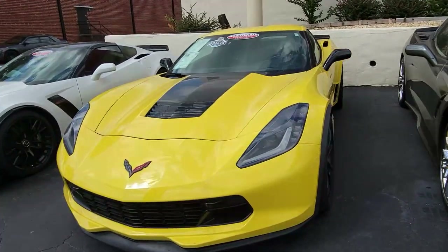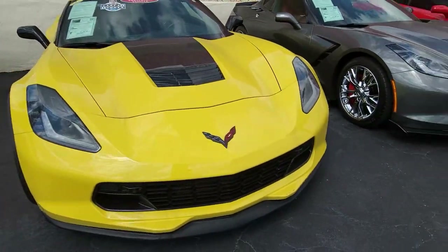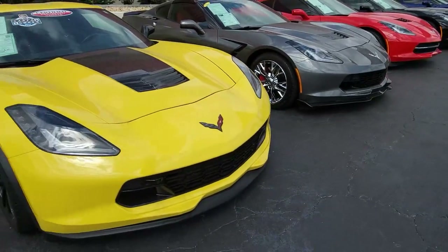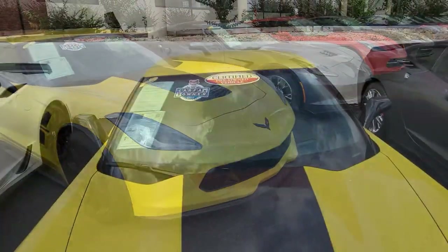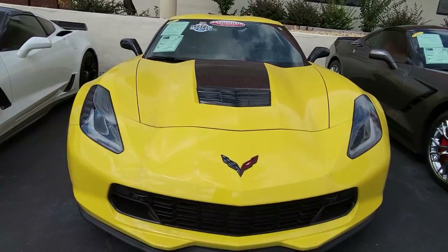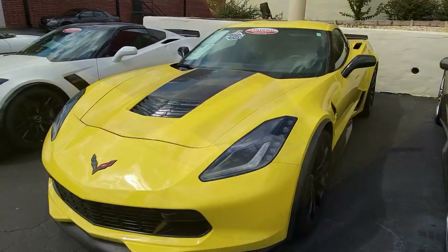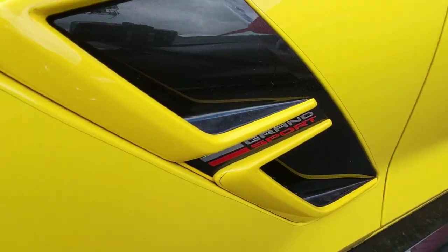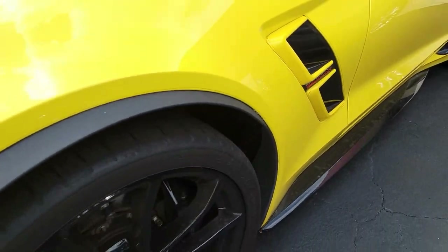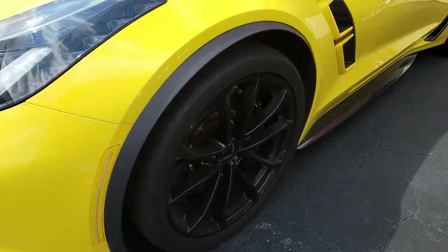Factory features on this car include the $4,455 2LT preferred equipment group. This includes heads-up display, Bose 10-speaker stereo system with steering wheel controls and MyLink, auto dimming mirrors, heated and vented seats, dual power seat bolster and lumbar, advanced theft deterrent system, universal garage door transmitter memory package, and a front view camera.